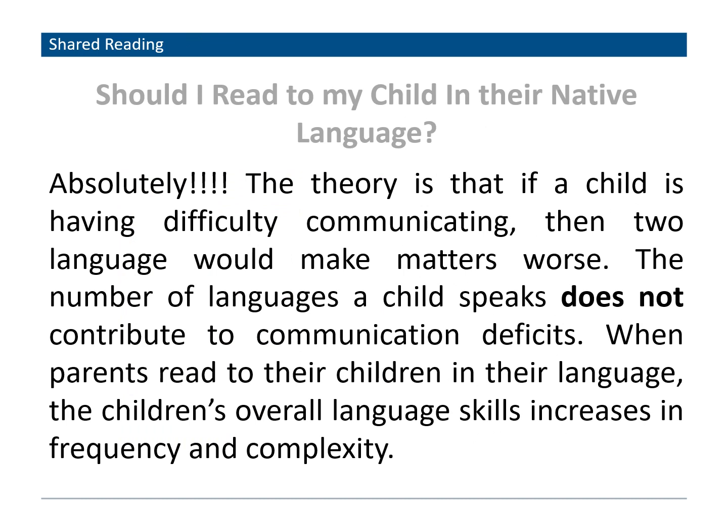Should a parent read to their child in their native language? Absolutely yes. Some believe that if a child is having difficulty communicating, two languages would make matters worse, but the number of languages a child speaks does not contribute to communication deficits. When parents read to their children in their language, the child's overall language skills increase in frequency and complexity. So it's very important that if your child is learning English as a new language, you can also read to them in their primary language.